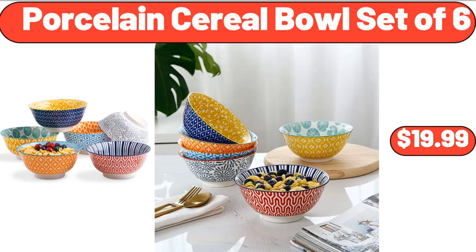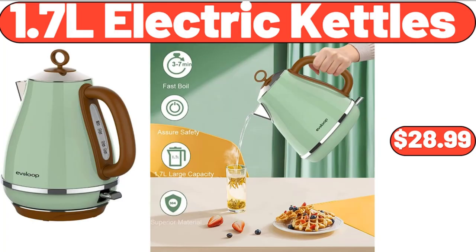What do you think about the prices of the products — are they too high? Please share your thoughts with us in the comments. Porcelain cereal bowl set, $6.99.